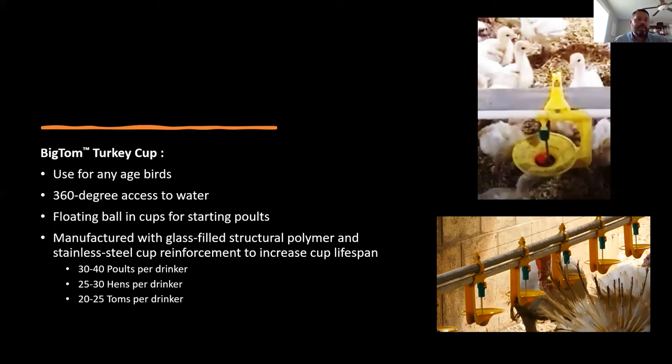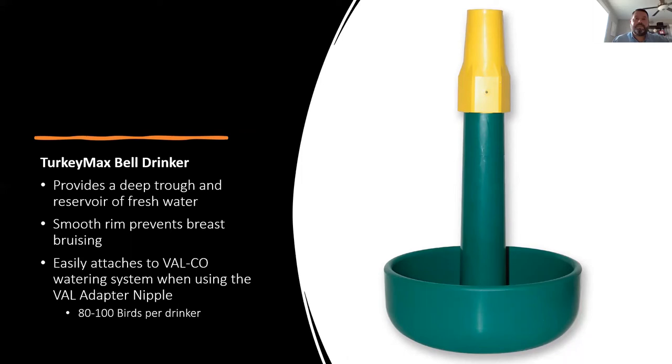Depending on whether it's poults, hens, or toms, we have different specifications for turkeys per cup — get with your local dealership or Valco rep to plan that out. We also offer our Turkey Max bell drinker. Just like our feeder, the bowl has a nice curved rib to help prevent breast bruising, and it has stainless steel components inside the shaft to make the cup last longer. It can be easily attached to an existing Valco watering system. Generally we recommend 80 to 100 birds per drinker on this unit.